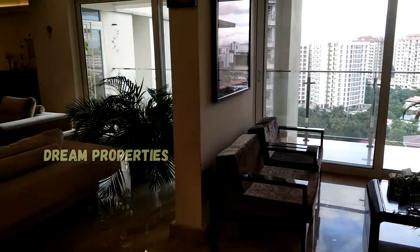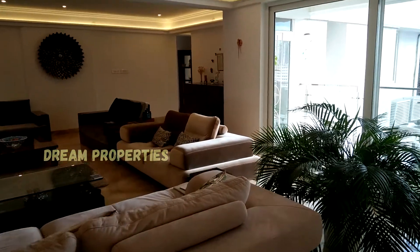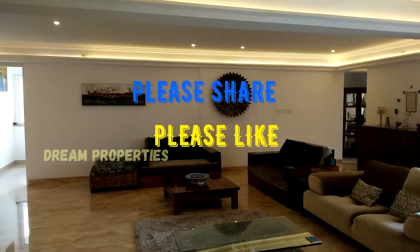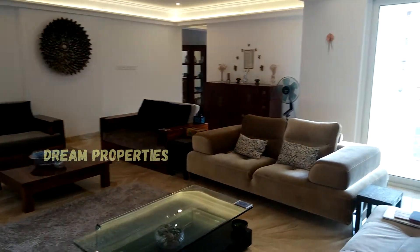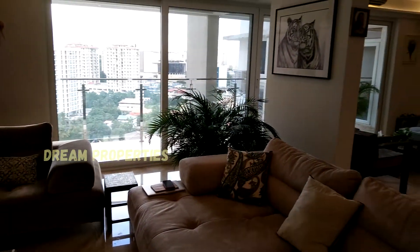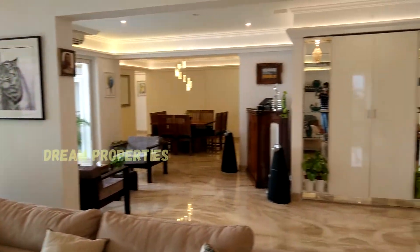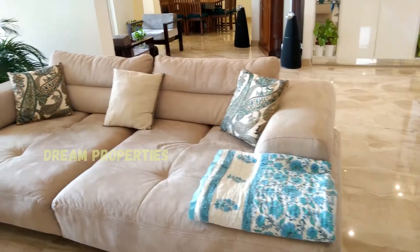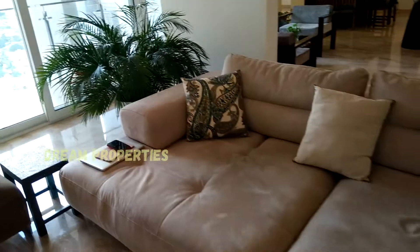On the front area we see a spacious sitting and dining area. A beautiful blast rock table and well-polished wooden tables are placed in this area. All furniture is imported from Turkey and other foreign countries.